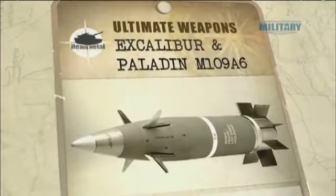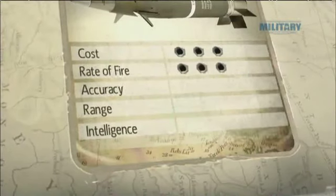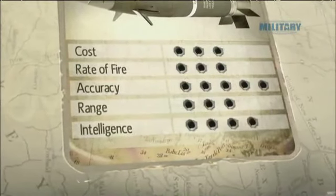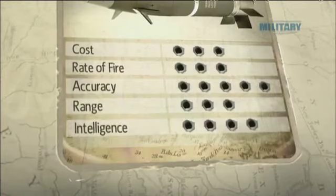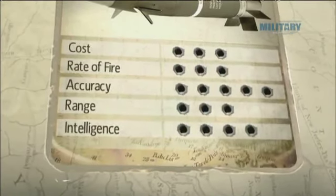In fact, Excalibur brings air strike capability to the artillery round. If the infantry brigade commander wants to put a round in this room, and he's within 30 miles of this room, he can do it. Officially the first of its kind in the world, Excalibur turns the humble howitzer into a 21st century heavy metal giant, providing a long-range, accurate, and cost-effective artillery system.